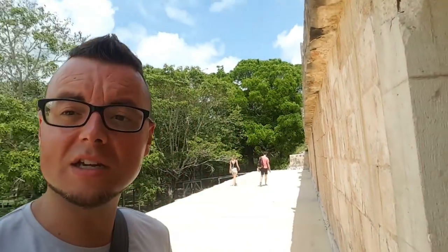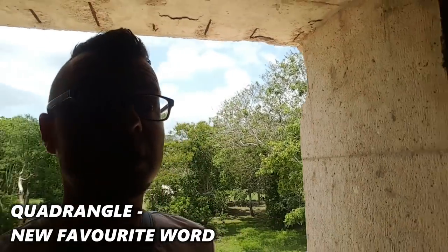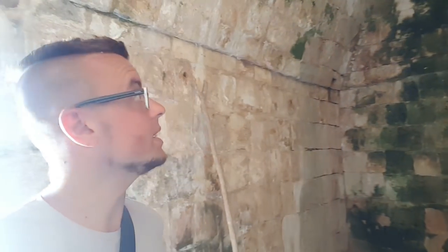Behind the Pyramid of the Magician is the Nunnery Quadrangle. You can see how high it is, with all these small rooms. There's a Governor's Palace as well — it's more of a flat building rather than a pyramid.